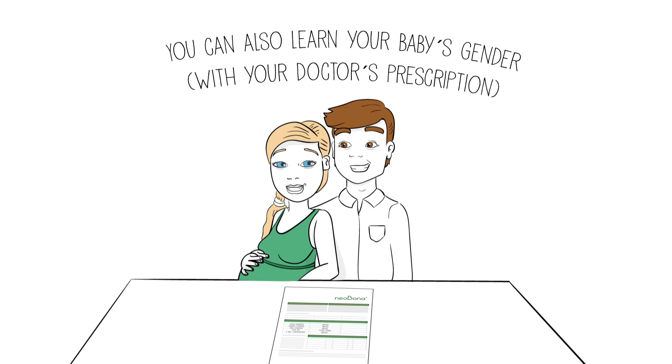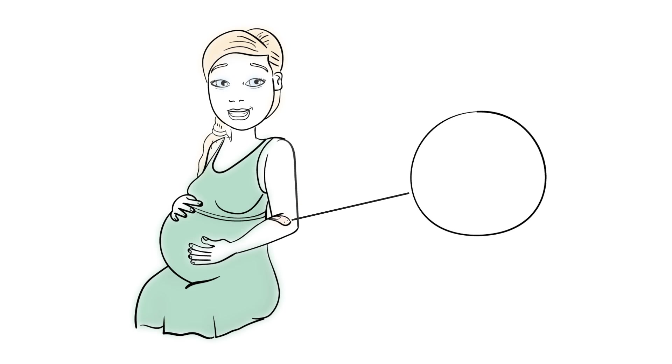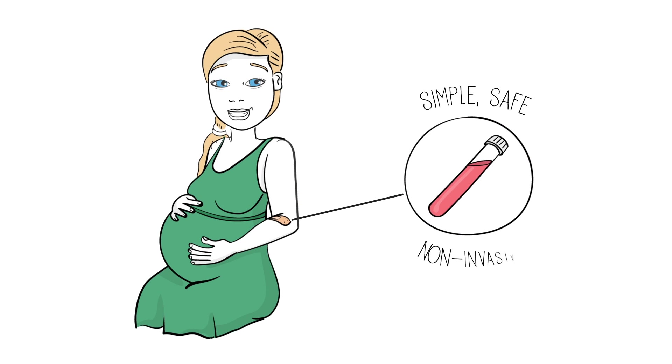With the result of this test, the future parents can learn — with the doctor's prescription — their baby's gender, all with a simple, safe blood test with no risk for the mother or child.